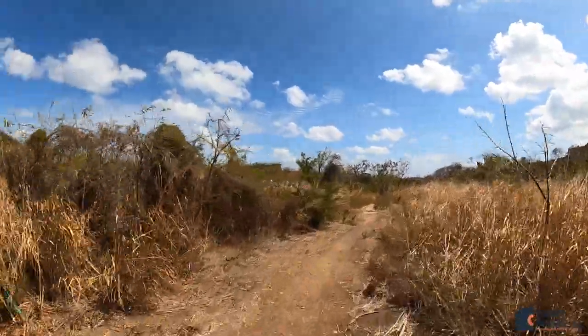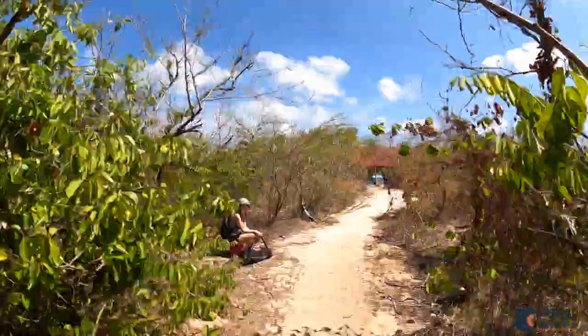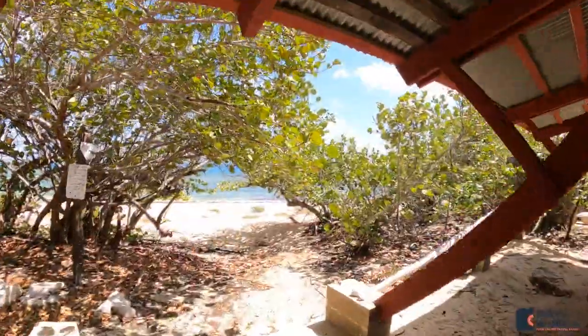You'll know you're at the right place when you see this big red pavilion. You'll go through the pavilion and this is the entrance to the beach.